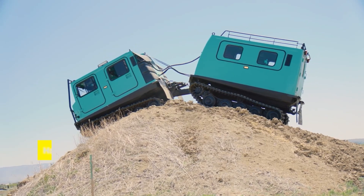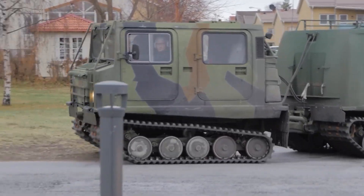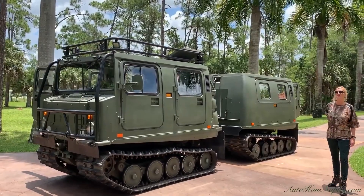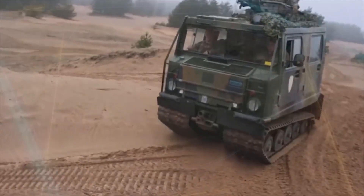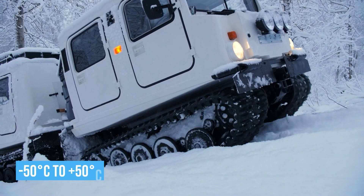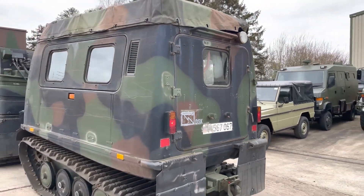Kicking off our list today is the Haglund's BV-206 Amphibious Tracked Vehicle, a true marvel of engineering designed to conquer terrains most vehicles wouldn't dare approach. This machine is so versatile it can navigate through snow, marshlands, and even water without breaking a sweat. With the capability to operate in extreme temperatures — from a freezing negative 50 Celsius to a scorching positive 50 — the BV-206 is as tough as they come.